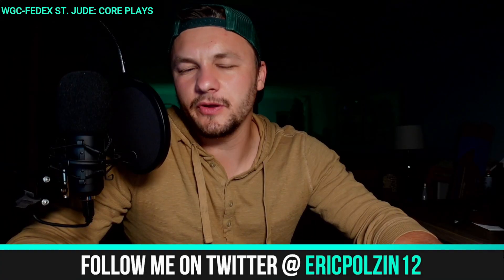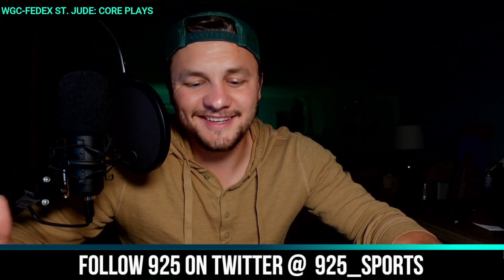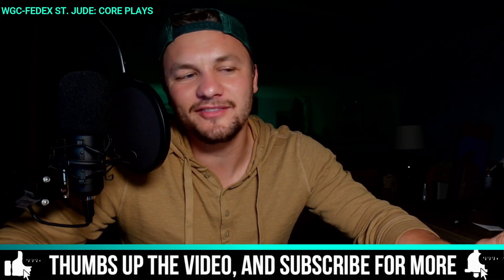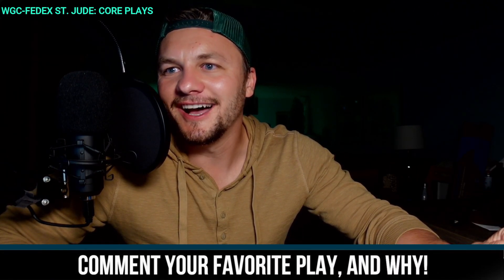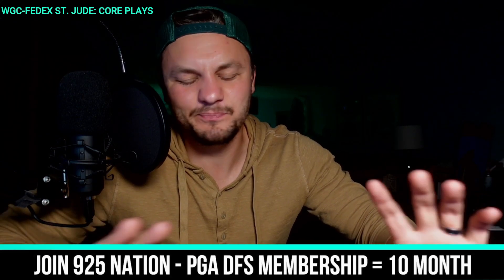Welcome into the core plays video for the WGC FedEx St. Jude. I want to mention that the NFL Hall of Fame game is back this week on Thursday — I already have a video posted for you guys and I'm pretty excited for it. If you're an NFL person, make sure to check that out. Nine-to-five has always been the forerunner for preseason DFS — it's the easiest edge to gain.